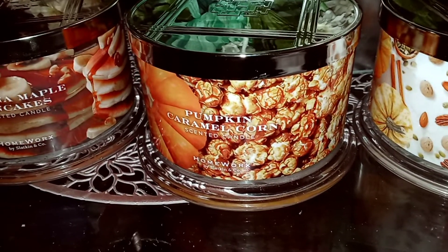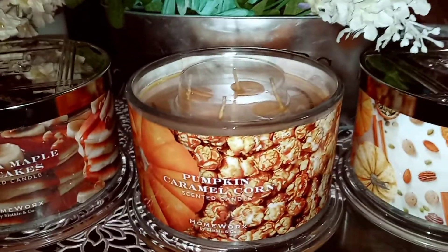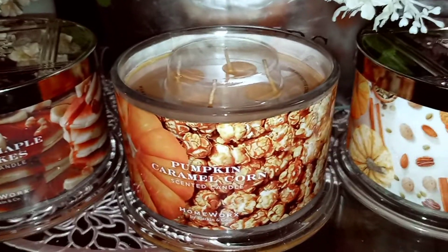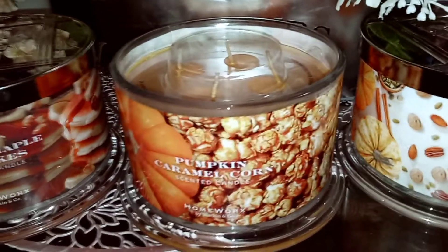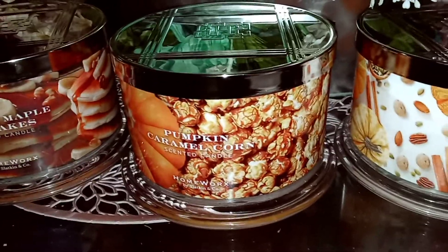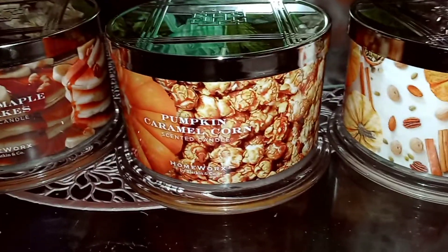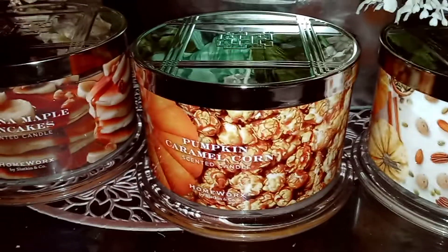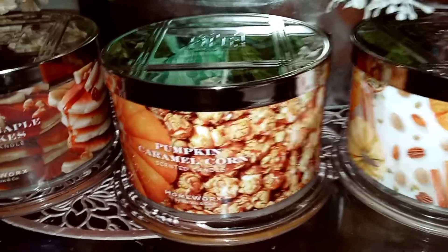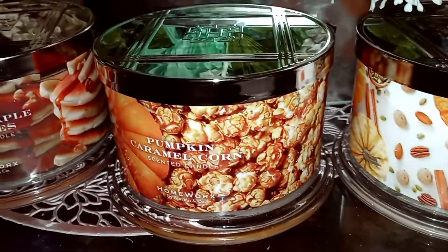Pumpkin Caramel Corn has freshly popped popcorn, pumpkin spice, butter caramel, and maple vanilla. It smells a lot like caramel corn — it might have just a tiny bit of pumpkin spice in it, but it's not an overly spiced scent. If you don't like cinnamon or nutmeg, I wouldn't say you'd definitely pick those out; it just blends really well.